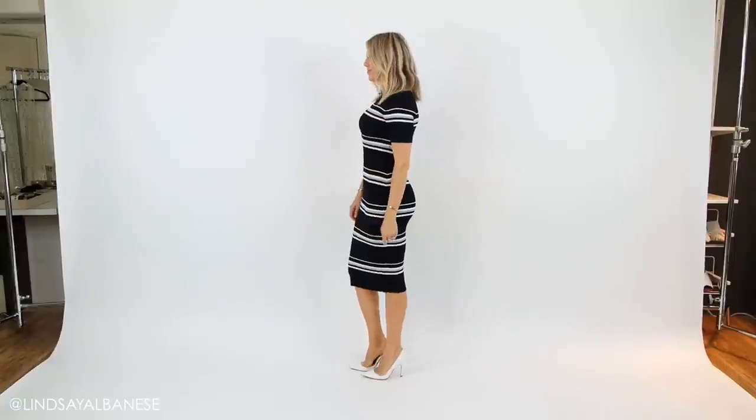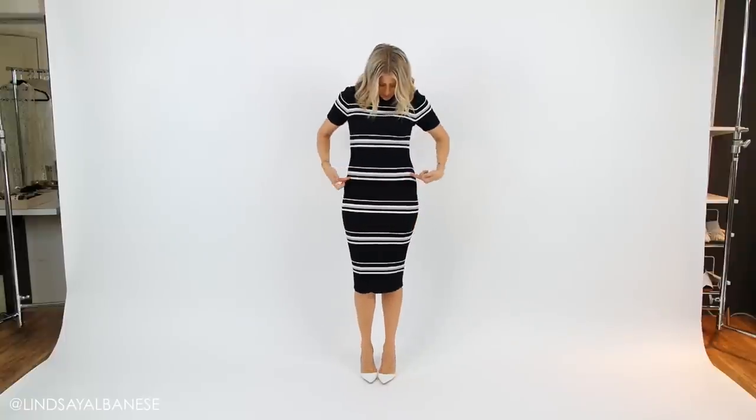Horizontal stripes — pretty much a hell no for most people — but I promise you, you can style these stripes to your advantage no matter what your body size. With widely spaced horizontal stripes, you can use the negative space to minimize and define certain body parts. Take this black and white stripe dress — this was really flattering for me because I don't have a really defined waist, and the stripes hit me at just the right spot, just below my waist and just under my bust, making it look like I have a more shaped and defined waist.